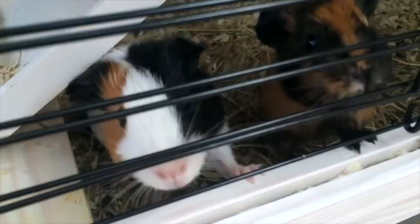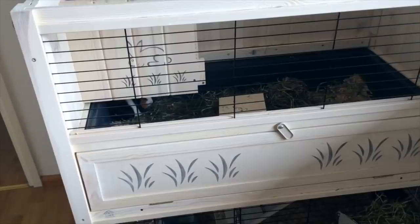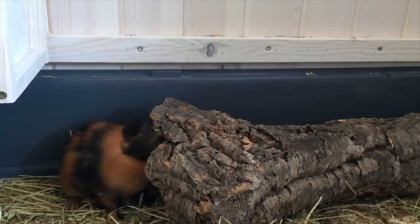My two guinea pigs Pebbles and Frida were only a few weeks old so they were still really tiny, but it quickly became apparent that the cage was too small, especially when we adopted Sylvester. The cage in general was just very impractical. All of the bedding will end up everywhere when you're cleaning this cage, and even if you go for fleece it's really difficult to clean without turning your whole living room into one big mess.